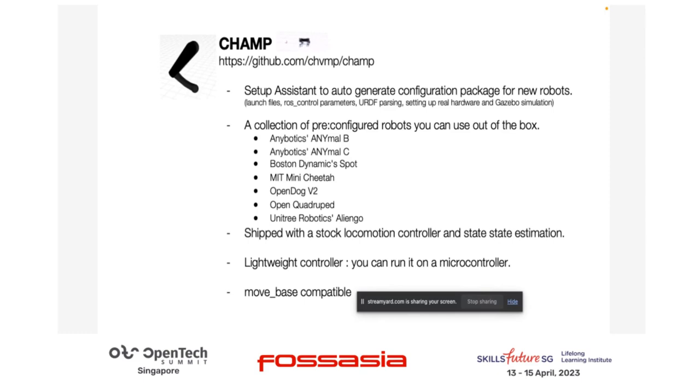CHAMP comes with a setup assistant to generate the package for robots — pretty similar to MoveIt Assistant, where it helps you set up your configuration. If you have a new robot you just built or designed, you can create an engine to make the robot walk. It also comes with a locomotion controller. The idea is not for CHAMP to replace Boston Dynamics' engine or be state of the art, but to provide you an infrastructure with a locomotion controller for users to easily use the whole stack.